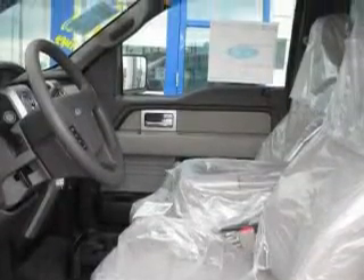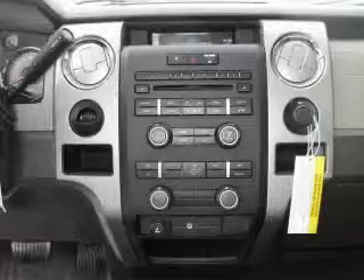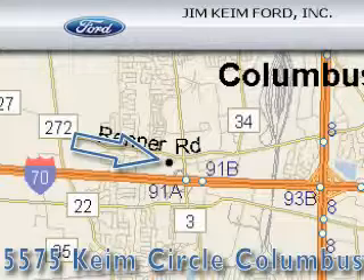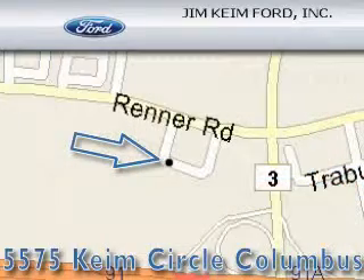This truck's powertrain includes a 5.4 liter 8-cylinder engine and an automatic transmission. Stop by today and test drive this truck for yourself. Jim Kind Ford is located at 5575 Kind Circle in Columbus. Our goal is to exceed all of your expectations to ensure that you'll return for future visits.